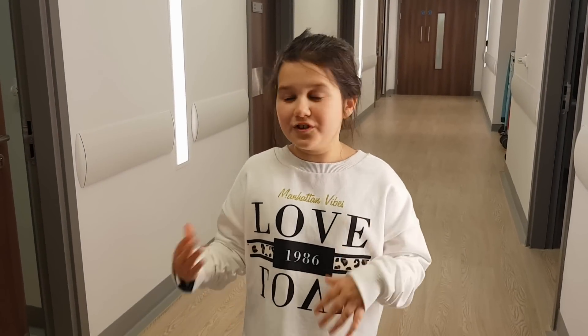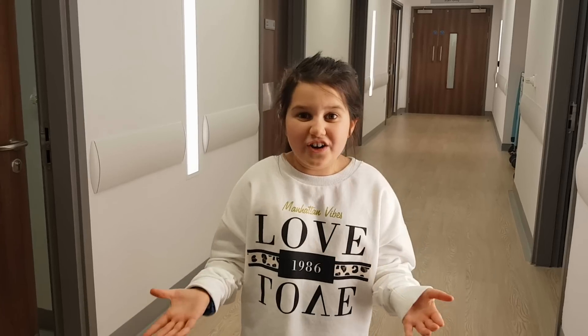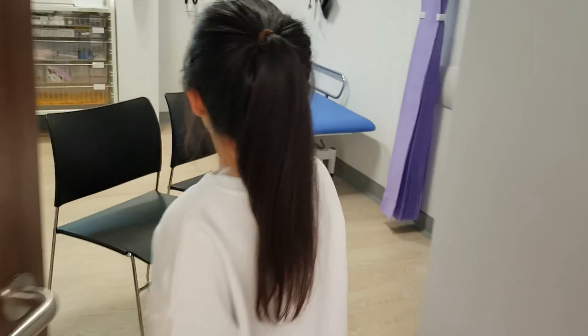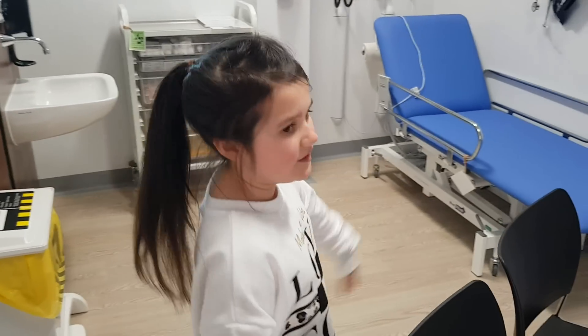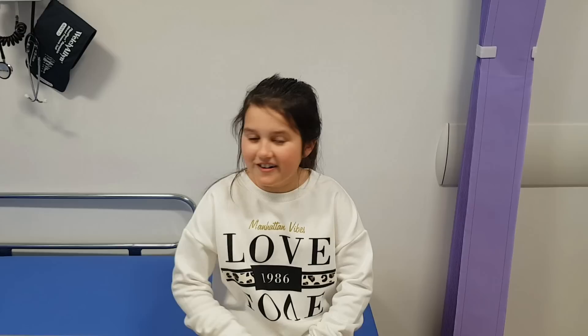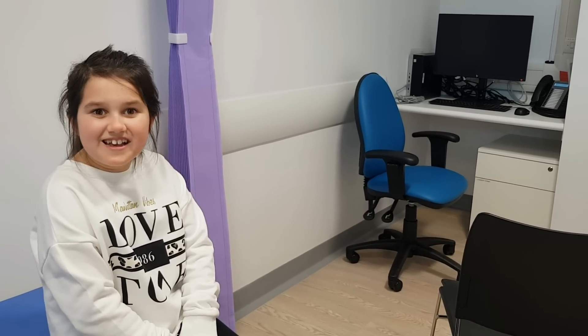As you come through the double doors to the clinic rooms, this is where your doctor will be for a catch-up about how your treatment is going and any side effects you're having. You sit here and your doctor sits over there — a nice little check-up. Sometimes they do a little observation, like putting a thermometer in my ear to take my temperature. There's nothing to be scared of and all the doctors are really nice and make you feel very welcome.